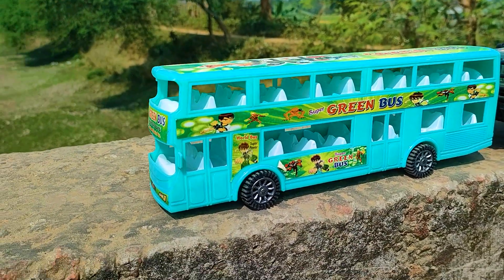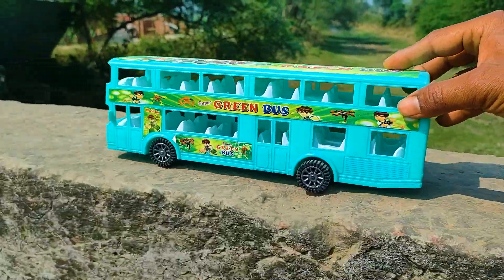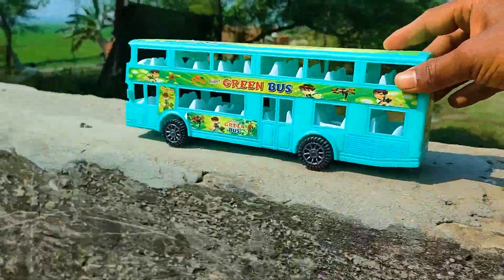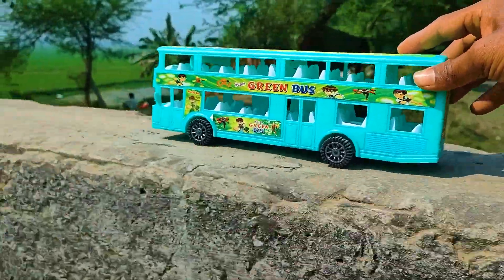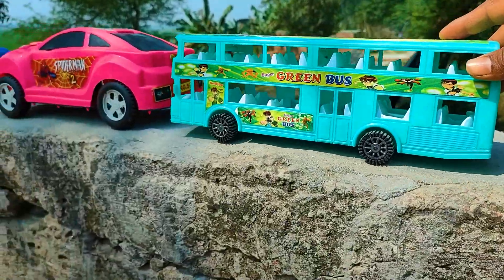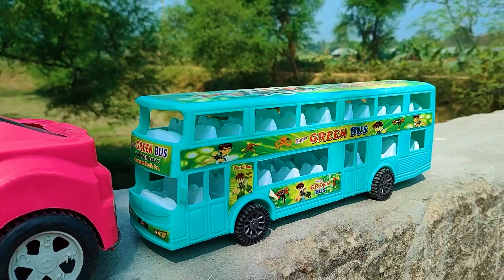And this one is a green company double decker bus, so I will try this one now. Wow friends, I parked here this green company double decker bus. This one is a paste and black color combination.